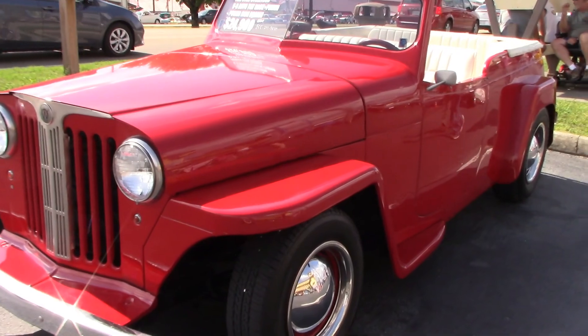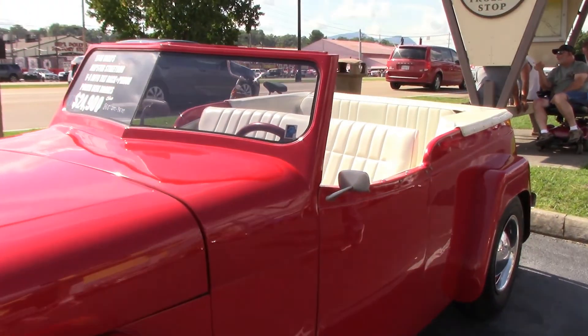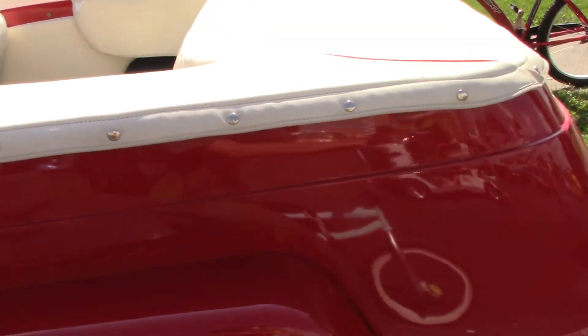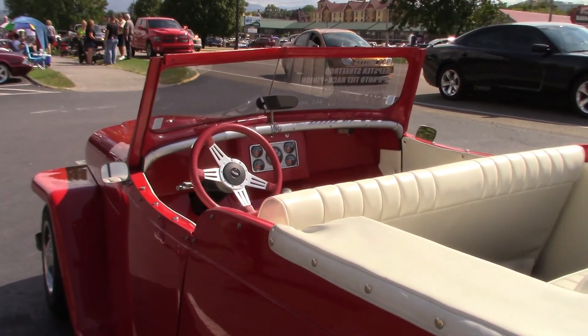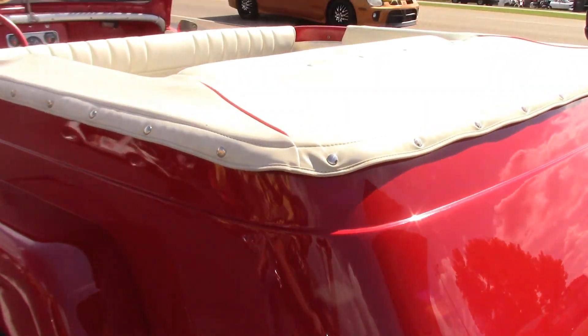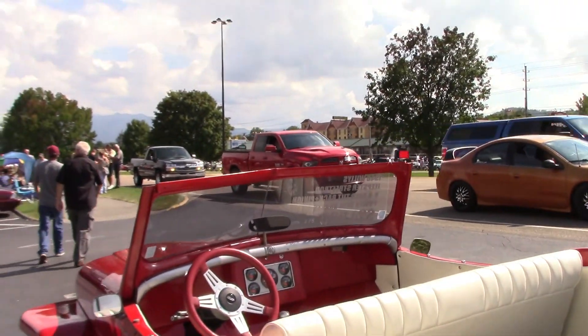Nice Bronco right there. Here's a 1948 Willys — love it. I think I had this in one of my other vlogs as I was driving by. I caught a picture of it but I never got to see it up close. I really like it.